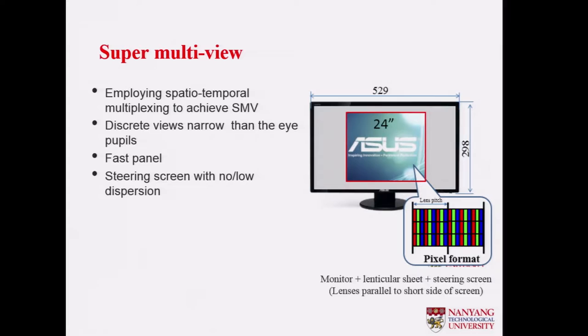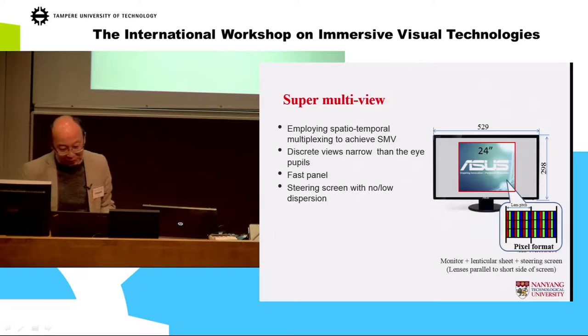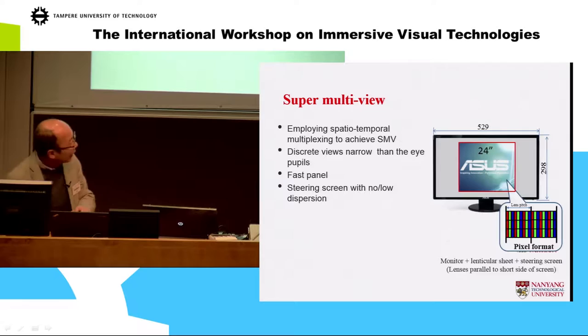Another thing we have developed is the so-called super multi-view. We employ spatial-temporal multiplexing because our resolution is not that high and we cannot sacrifice too much of it. We apply temporal multiplexing together with spatial multiplexing to generate the super multi-views.